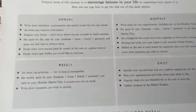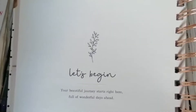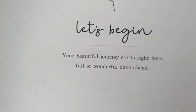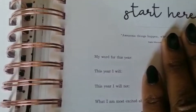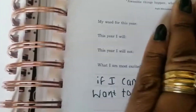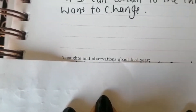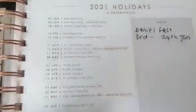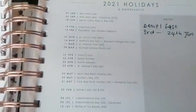Then it has a page on how to use the planner, giving an overview of what you should be putting in it, with a bit more detail as well. What I did like is that it has little quotes and motivational content - the first page said 'Let's begin, your beautiful journey starts right here, wonderful days are ahead,' which was quite nice. It then asks you to put your word for the year, what you will and won't do, what you're most excited about, and has a space for your thoughts and observations about the year.